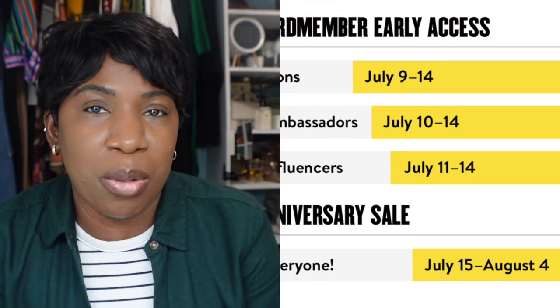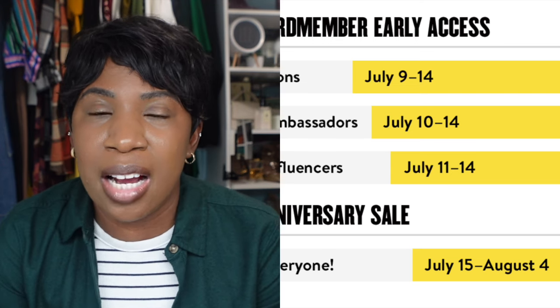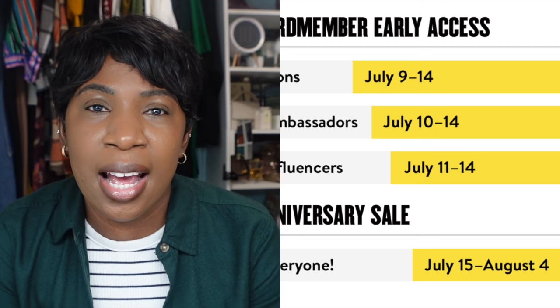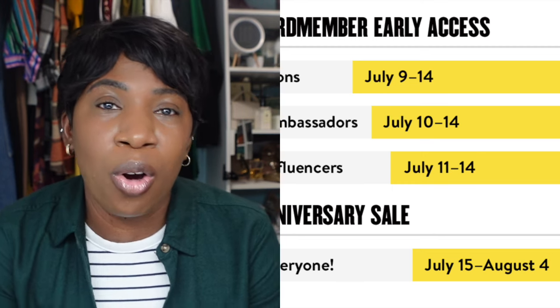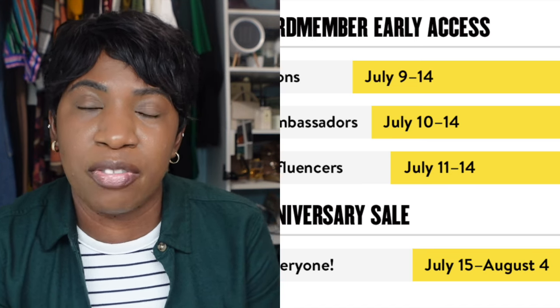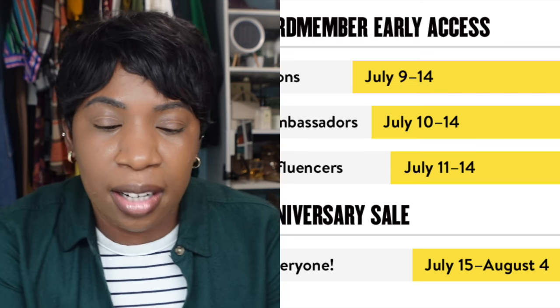In today's video I'm going to be talking about the Nordstrom Anniversary Sale and sharing some of my recommendations. This is a sale that happens every year and is open to everyone, but if you are a card member you will receive early access. You can become a Nordstrom cardholder by applying for the credit card or with your own debit card.